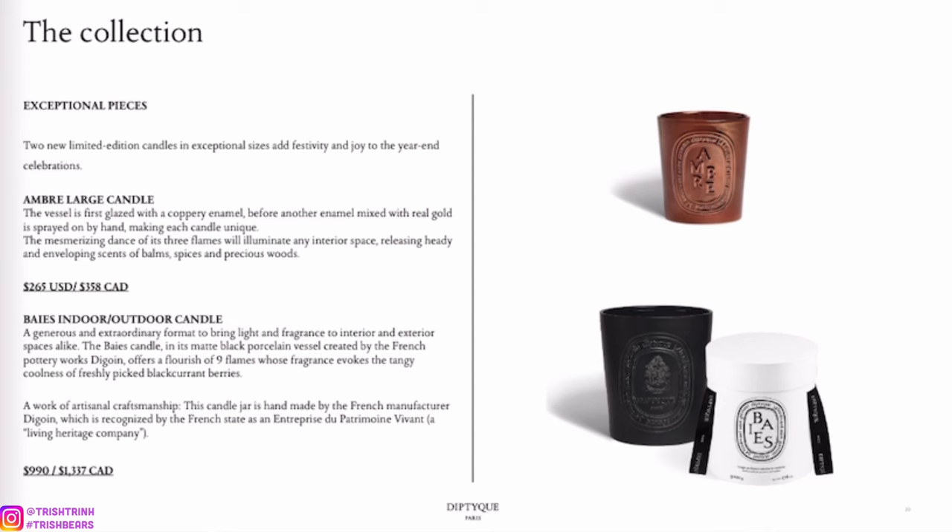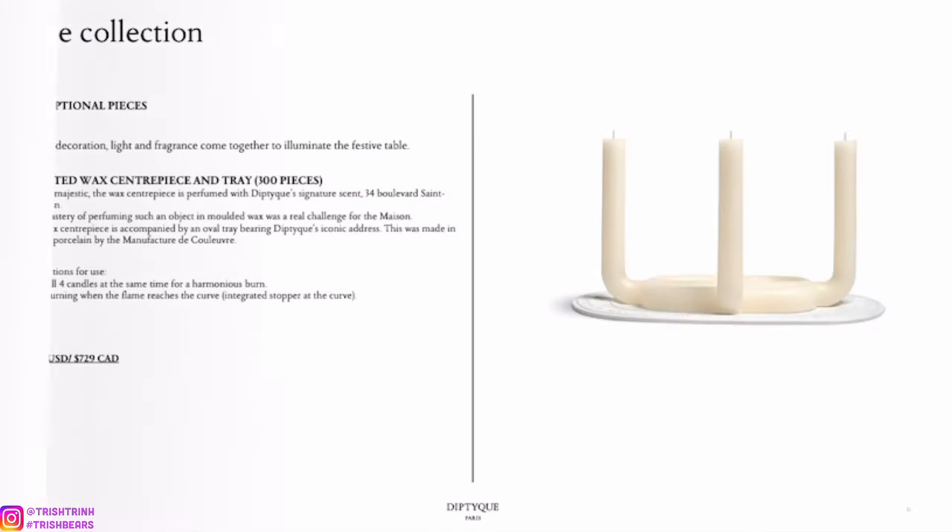Here are the large candles — Amber and Bay. I love Bay the most; it's also my dad's favorite scent. It's a huge indoor or outdoor candle — I prefer to use it indoors. It will fill your room super quickly. Bay is an amazing and really popular bestseller scent.